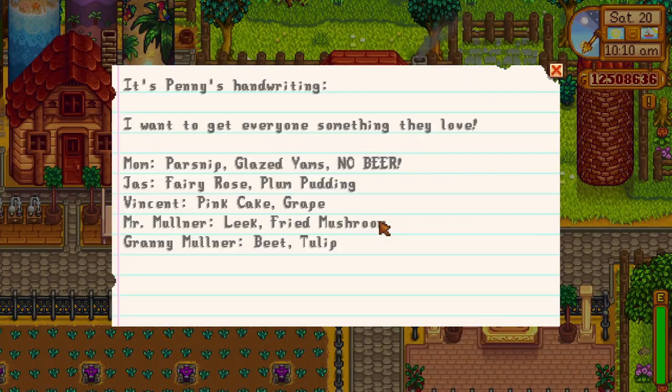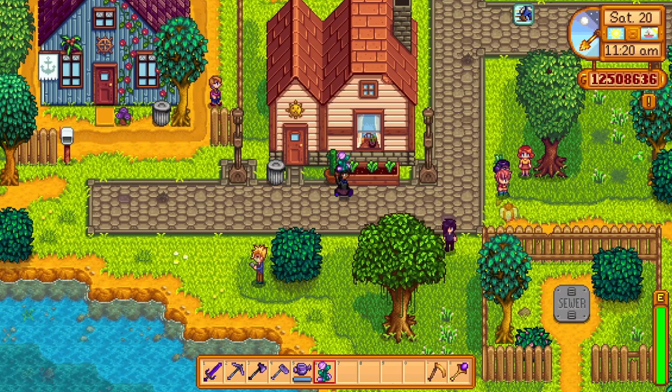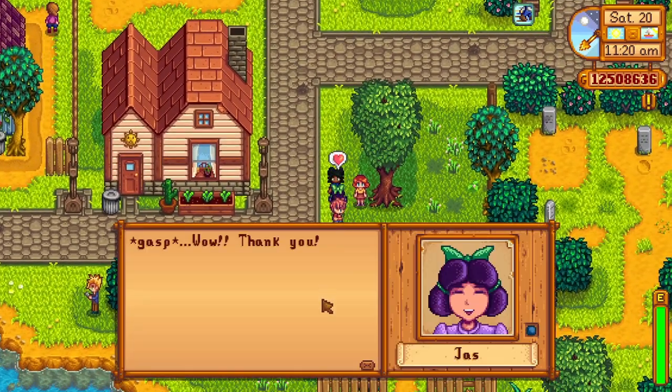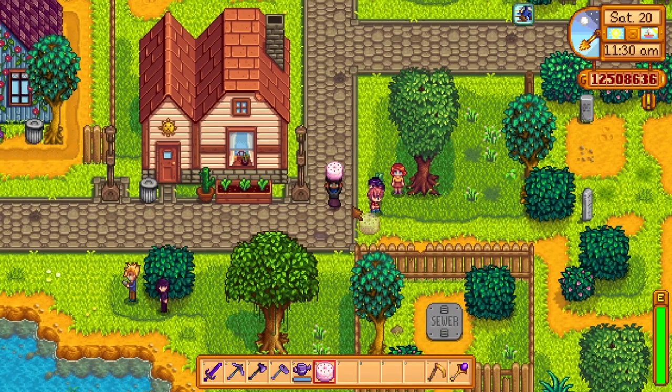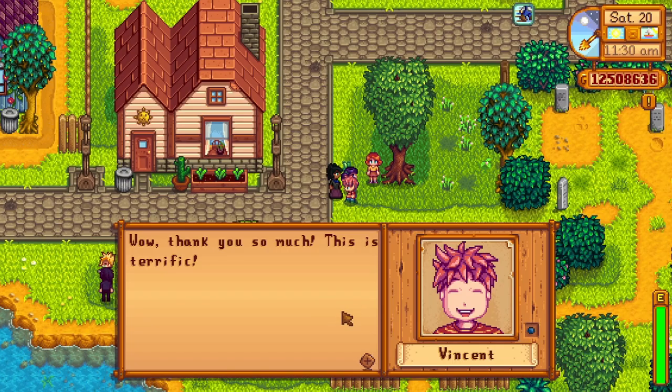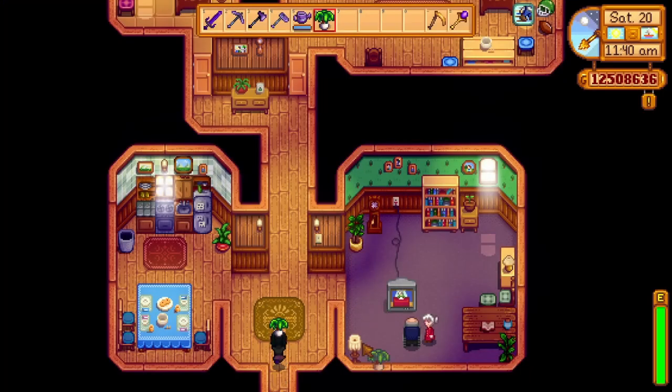Note 5 is a note from Penny about what people like in town. She mentions her mum Pam, who loves parsnip (a spring crop), glazed yam (Queen of the Sauce year 1 fall 21), and beer, which can be crafted from one wheat in a keg or bought from the Stardrop Saloon. Jas loves fairy rose, which is a fall flower, and plum pudding, a year 1 winter 7 recipe. We also get an additional love item for Vincent: pink cake, which is a year 2 summer 21 recipe.